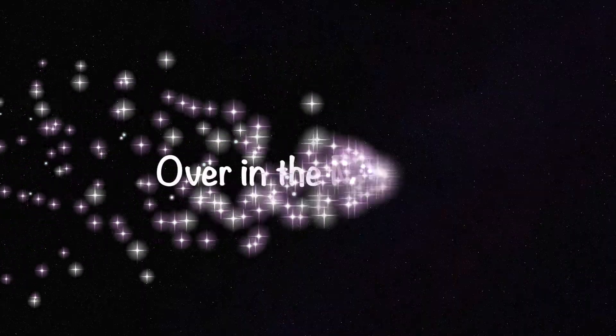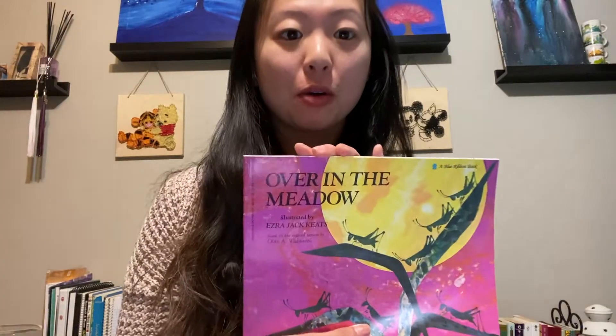Up next, we're going to read a book. It's called Over in the Meadow and it's going to be a singing book.